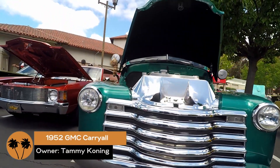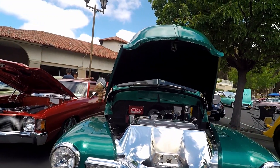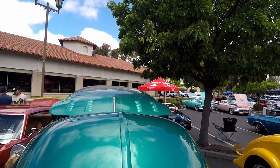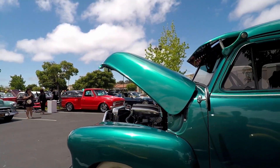It's a '52 GMC Carryall. I've got the Chevy front end on it because I like the Chevy look, but I also like the idea of it — it's more rare than the Chevy. It's unique, not very many of them around.